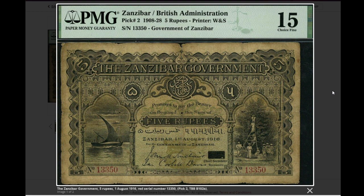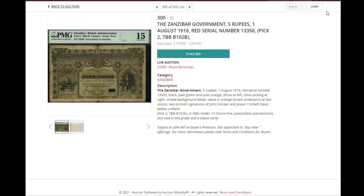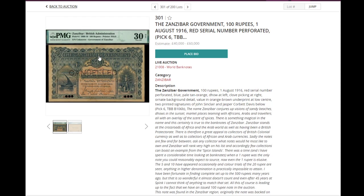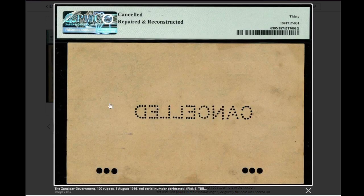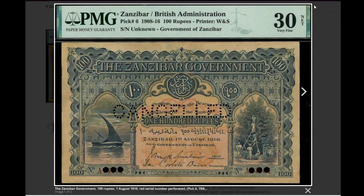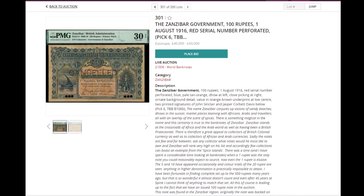Then there are the banknotes most people are looking for: Zanzibar banknotes. Pick number 2, in fine condition — fine-2 is actually very good. I don't think these are particularly beautiful banknotes, but they're quite scarce. This one starts at £15,000. The other one — a cancelled note, pick 6, basically the same drawing with not much on the back, in very fine — starts at £40,000. You can even get some history on the banknote in this case.